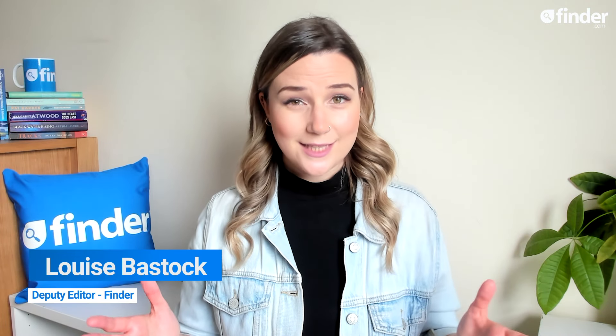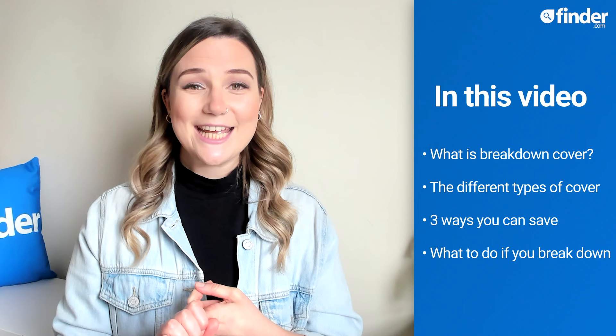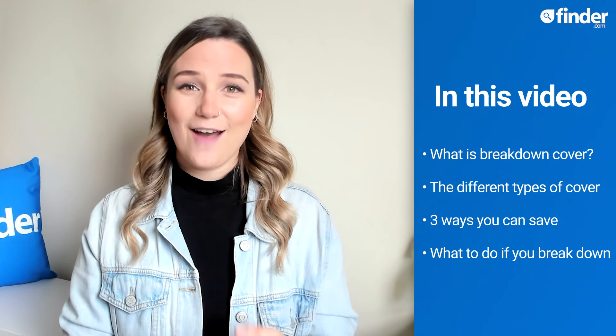Having a car gives you so much extra freedom, until it breaks down in the middle of nowhere. If you're concerned about getting stuck on the roadside with nothing but a cold petrol station Starbucks to keep you going, this video is your guide to breakdown cover — what it is, what types of policies there are, how you can save, and what to do in the eventuality that you do break down.